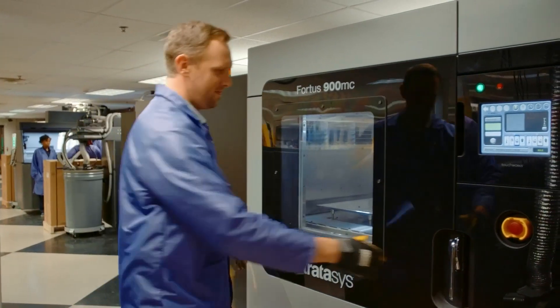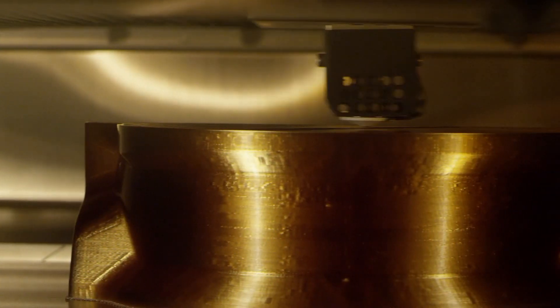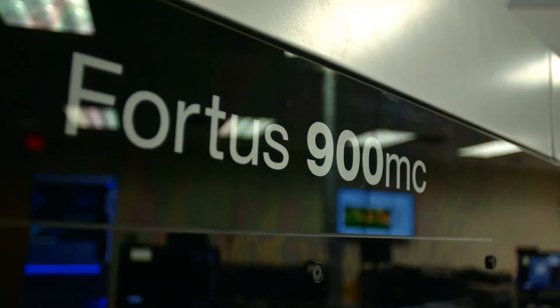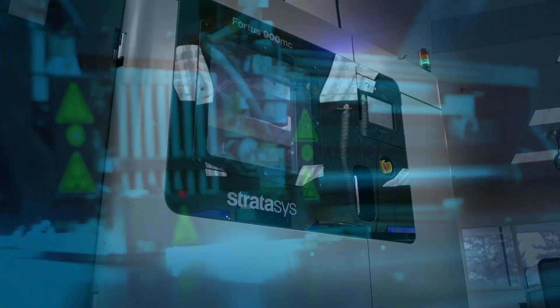At the end of the day, manufacturers need systems that work. They need to know that they have the reliability to consistently meet their production requirements. The F900 is proven to be the most reliable system on the market today, and the most accurate and the most versatile.